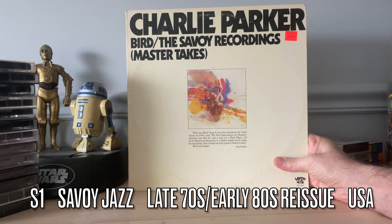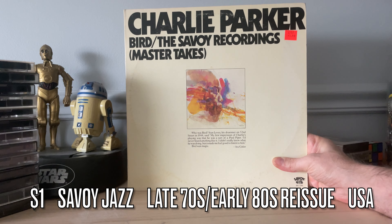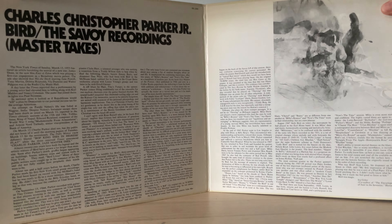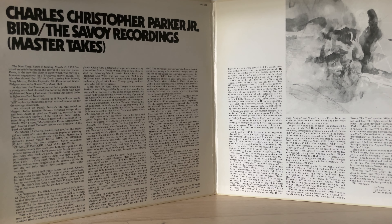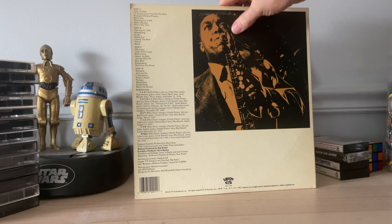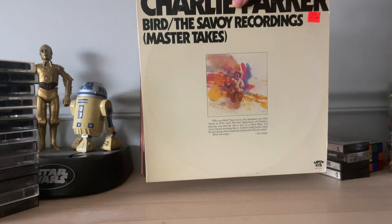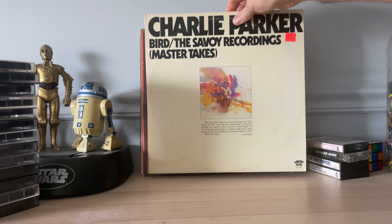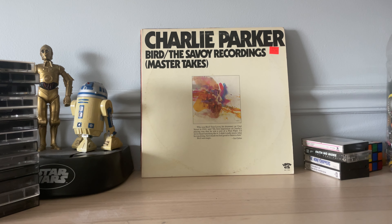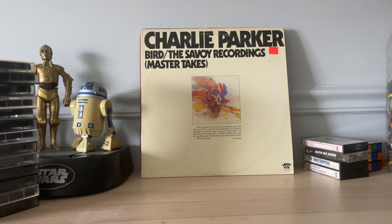Also at the library for a dollar: Charlie Parker's 'Bird: The Savoy Recordings — Master Takes,' also a gatefold two-LP set. This is probably a late '70s/early '80s pressing — it does have the barcode on it. Jazz for me is more background music; I'm not a critical listener to it at all, it's not my favorite. But there are elements of jazz that I do enjoy, so we'll see if this one has that in store for me.